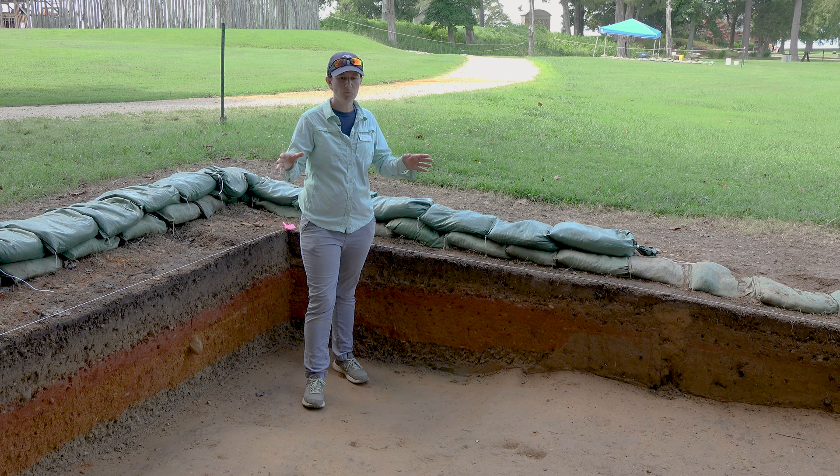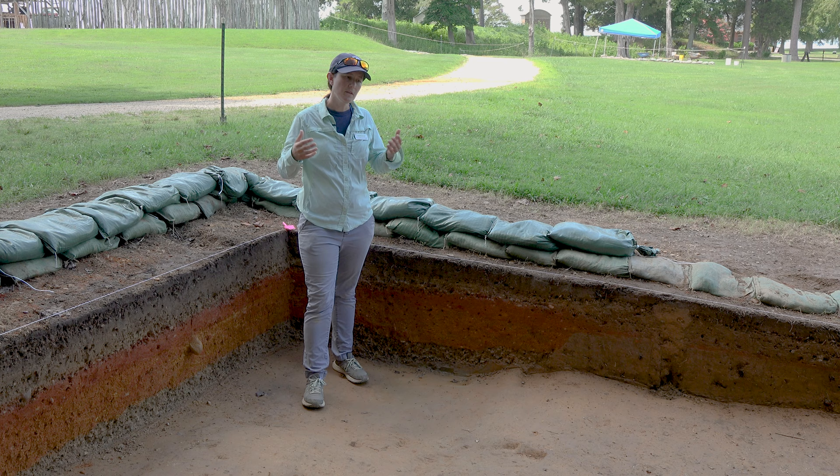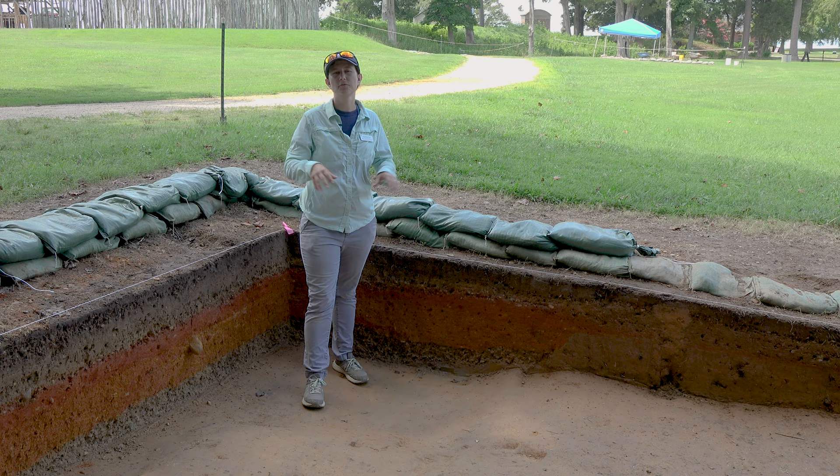We can tell exactly where artifacts came from within this test unit. So if we have some artifacts that we found here that are similar to ones we find in the surrounding area, it might tell us where a building is. It might tell us where something's been disturbed from a later time period. All of that information shows up and we have it exactly where it was found.